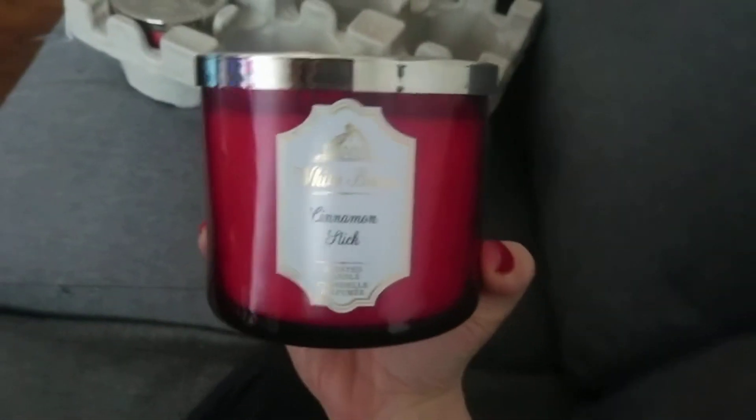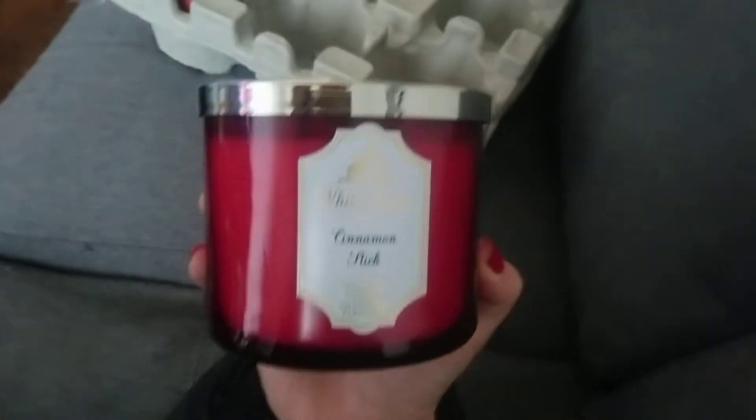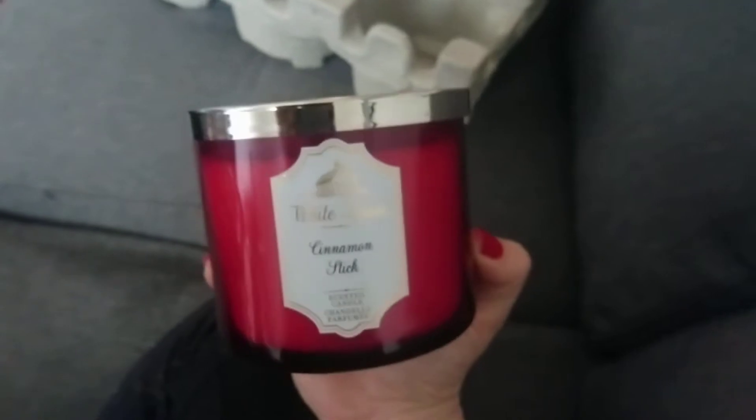This is actually my second one of Cinnamon Stick. Like I mentioned, I went in before Black Friday and picked up one Cinnamon Stick, and we liked it so much — I'm already more than halfway through it — that I picked up another one. This is just a great, great candle.